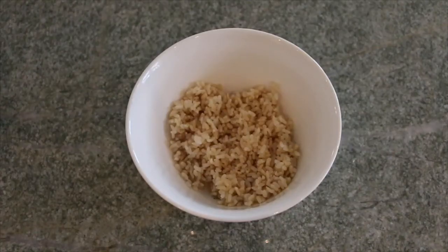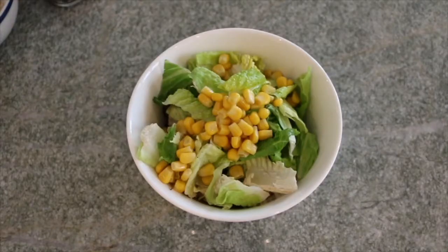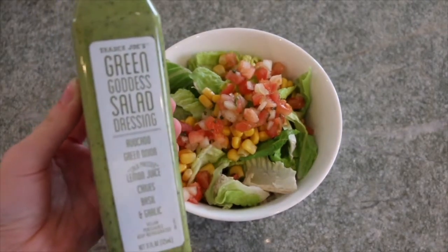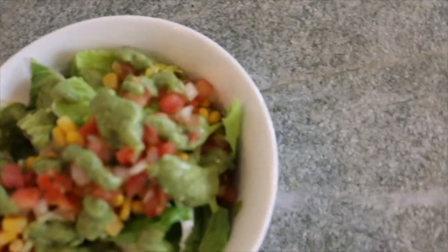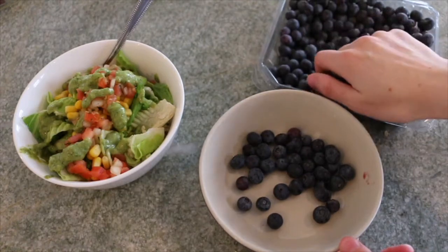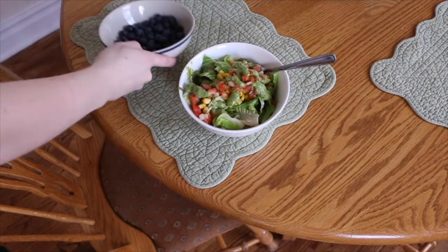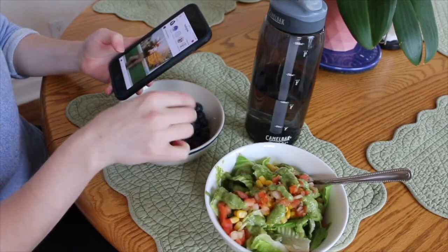For lunch, I'm really into making my own chipotle-style bowls. I take some brown rice, black beans, romaine lettuce, corn, and a little bit of salsa. Then I add this Green Goddess dressing from Trader Joe's — it has avocado, basil, lemon juice, and a bunch of good stuff. This was like the best salad ever, and I added some blueberries on the side.